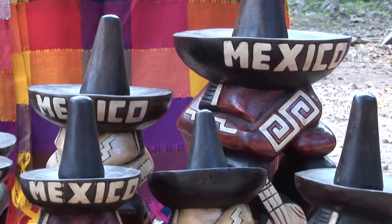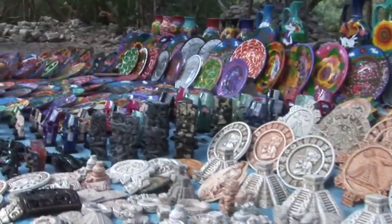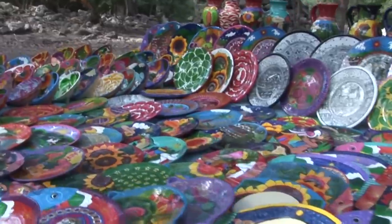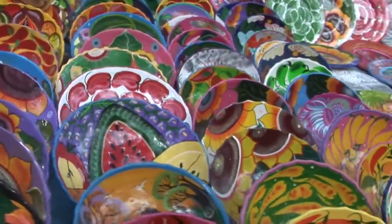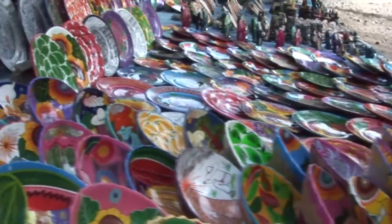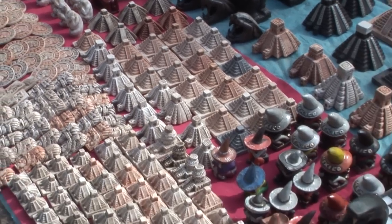Mexico is a country rich in handcrafts, offering top quality goods made of the finest natural products, fashioned by craftspeople who still use old techniques. Selecting handmade products of glass, precious and semi-precious metals, leather, pottery or fabric, it is possible to find unique products. The market offers not only the best buys, but also the chance to meet and mingle with the craftspeople.